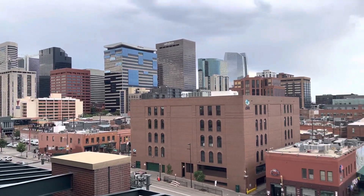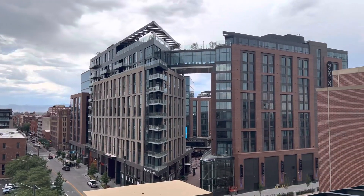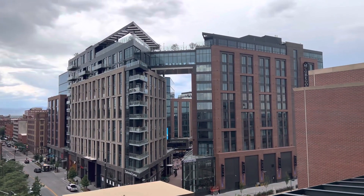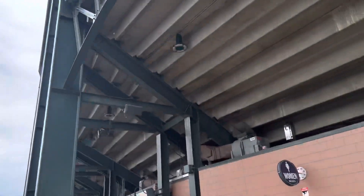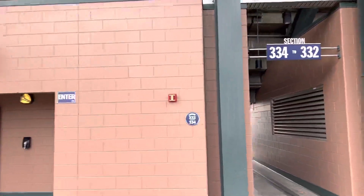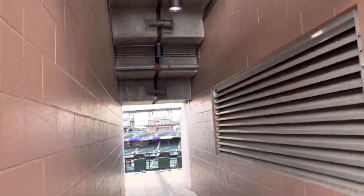A little bit of an upper deck tour of Coors Field. That was downtown Denver. This is some crazy new structure that just went up across the street here — I don't even know what that is. I do know that there's a Starbucks down there. But I'm going to take you inside the Coors Field seating area — sections 332 to 334.